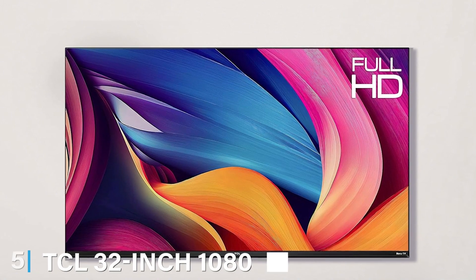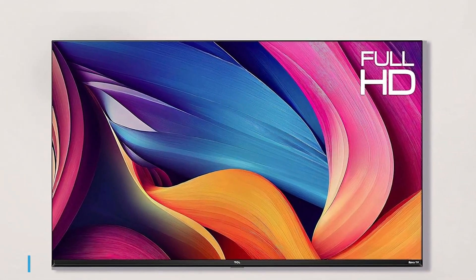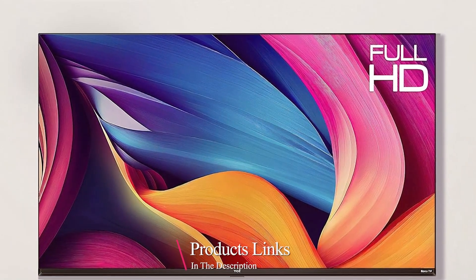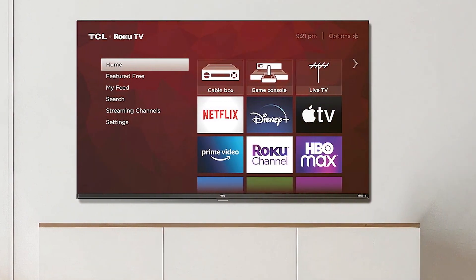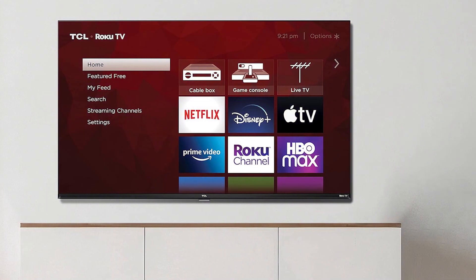The number 5 position is held by the TCL 32-inch 1080p LED Smart TV with Roku TV, the perfect choice for those seeking a compact yet feature-packed television. Its slim design seamlessly blends with any room decor. The build quality is impressive, with a sturdy construction and a glossy finish that exudes elegance.